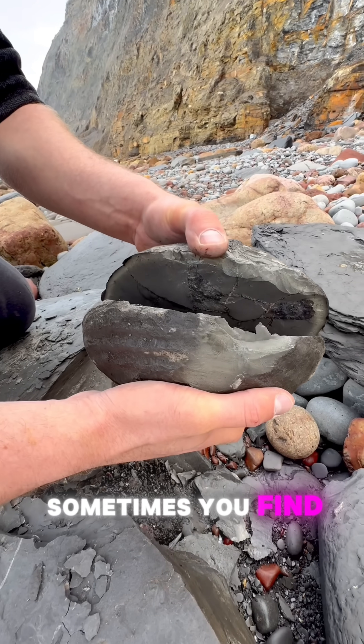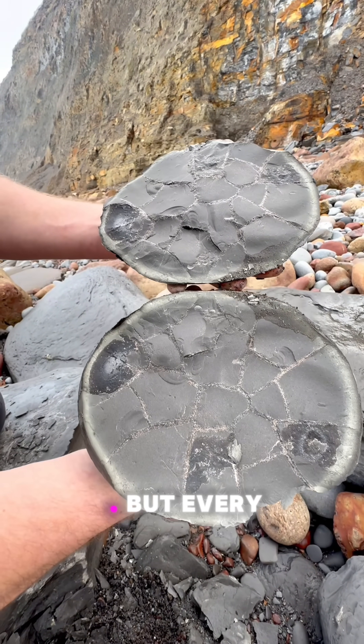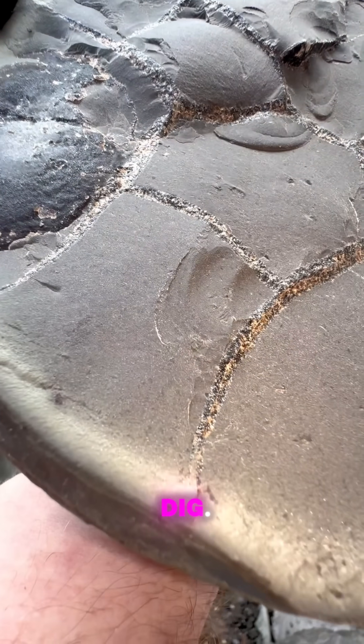Sometimes you find something. Sometimes you don't. But every time, it's worth the dig.